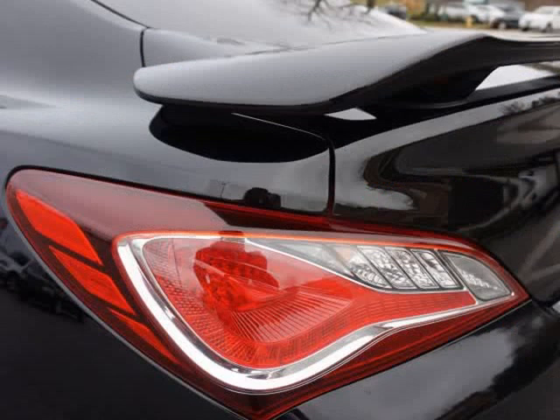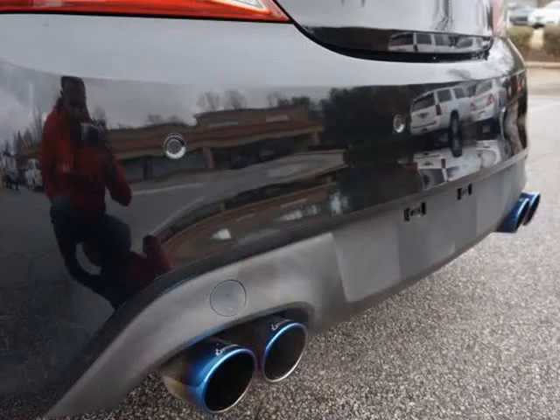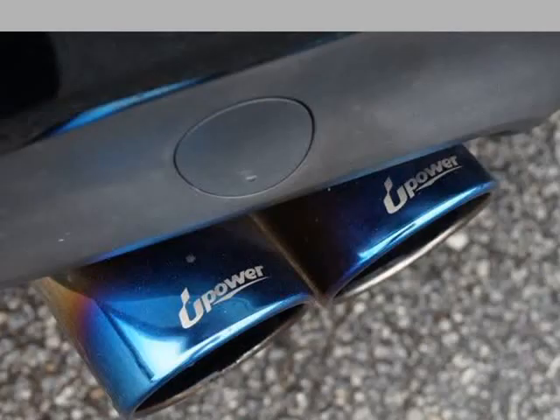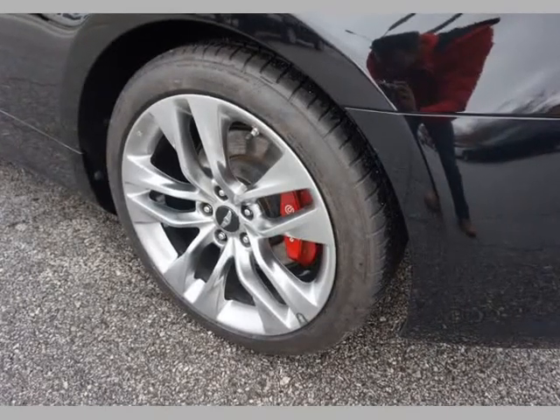Tinted windows, sunroof, side and overhead airbags, AM/FM/XM/CD player with auxiliary and USB, Bluetooth hands-free, steering wheel audio controls, factory touchscreen GPS navigation, and Infinity premium sound system.